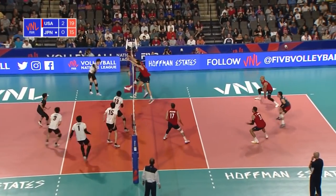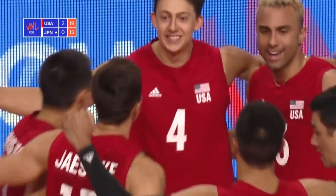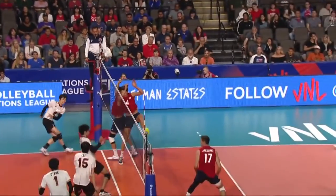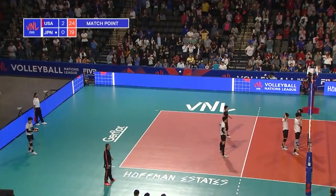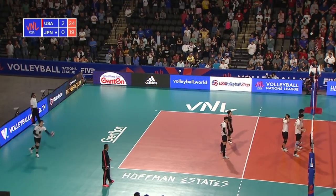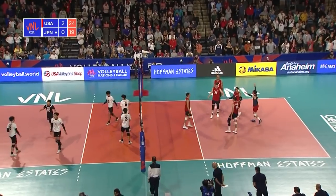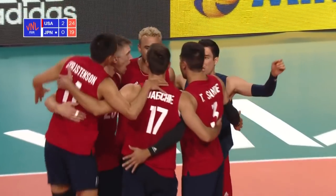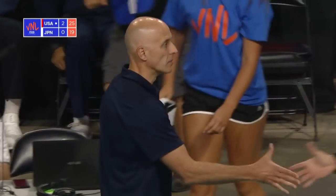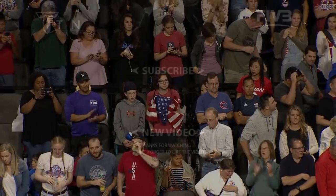The point chance here — running it from the other side on that backcourt attack, conventional zone to run the backcourt through. Match point — and plenty of them — for Team USA. Crowd on their feet: can they finish it here? Yes they can! Service error from Japan. And that is one of USA's most comprehensive performances we've seen during this VNL season.